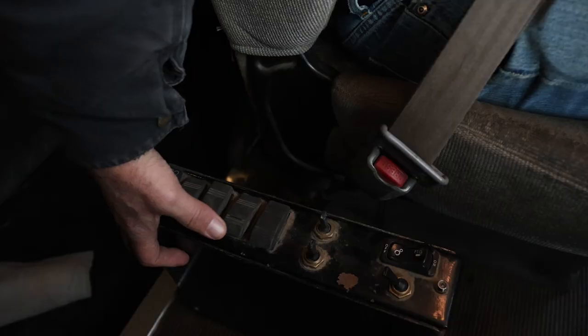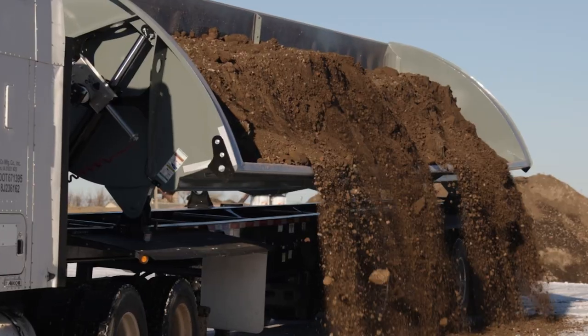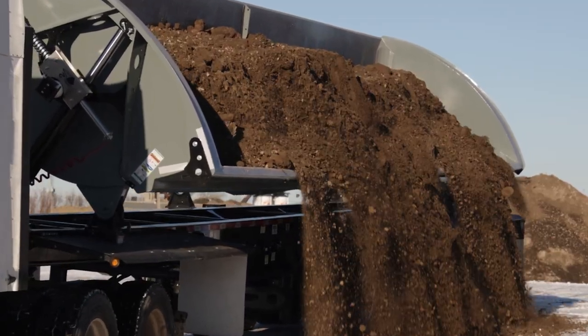These trailers are able to haul nearly as much as a train set can in one unit, so you don't have to have the certifications that our customers are having a hard time finding right now.